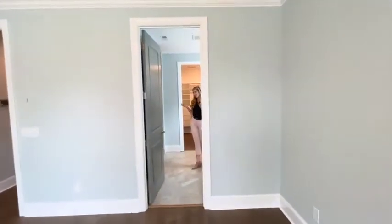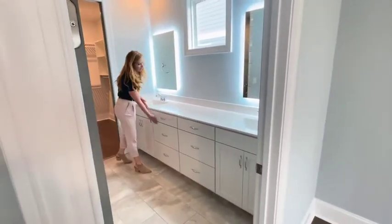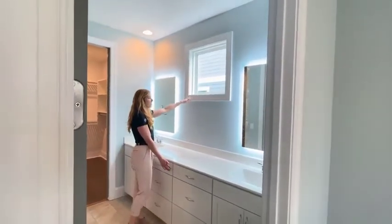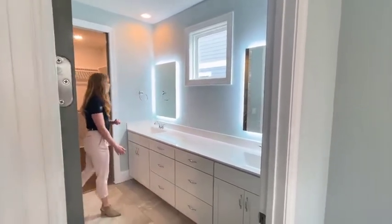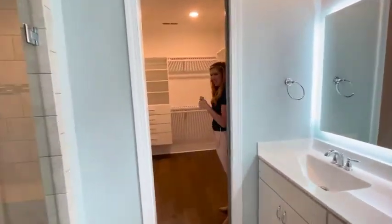In here you've got your master bath, and it doesn't disappoint at all. Nice and long vanity here — look at all the shelves and all the cabinets that you have. She opted for a higher window, but you could do one that was longer here if you wanted to. Just shows her personality. Lit mirrors here — included with every home. And then through here is her master closet.